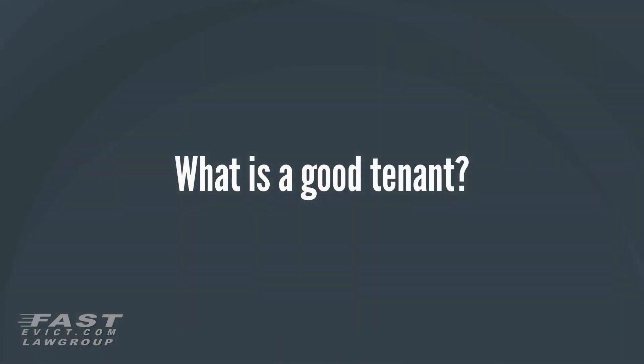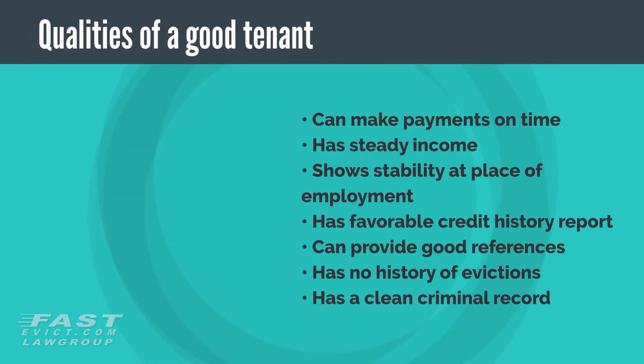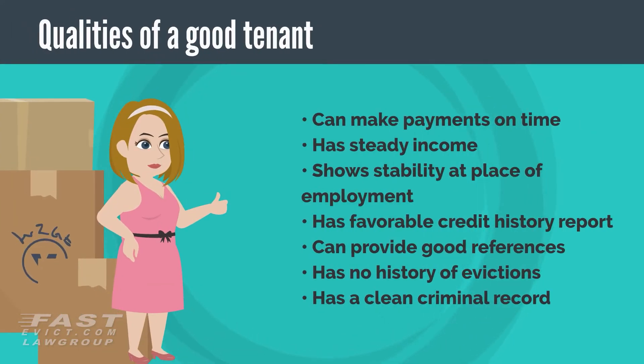What is a good tenant? First, let's go over some qualities a good tenant possesses that you should be looking for. A good tenant can make payments on time, has steady income, shows stability at place of employment, has a favorable credit history report, can provide good references, has no history of evictions, and has a clean criminal record.